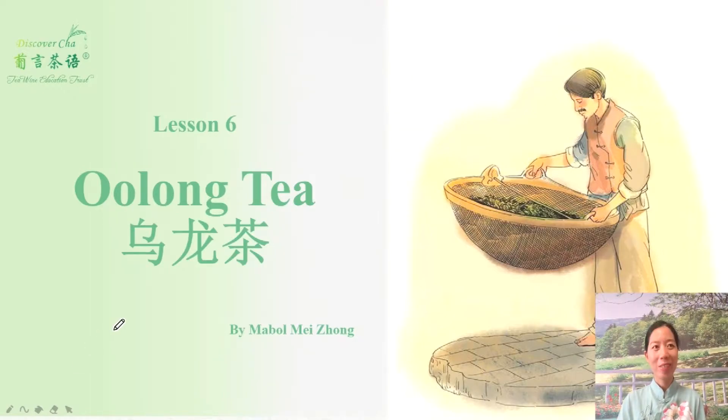Lesson six: oolong tea. Again, how to spell oolong tea? Oolong tea in Chinese.